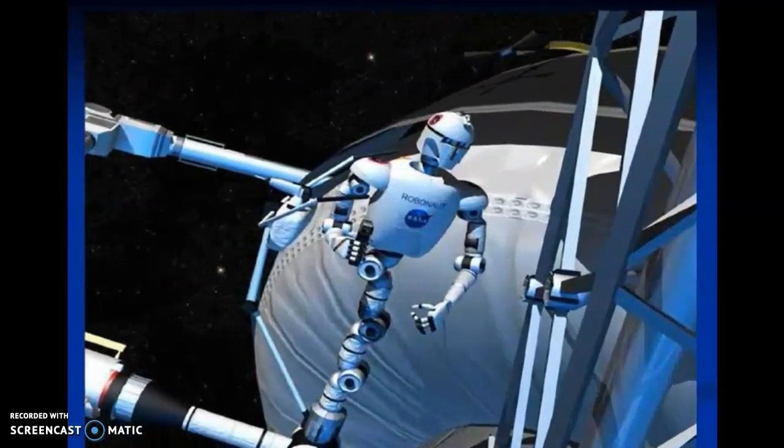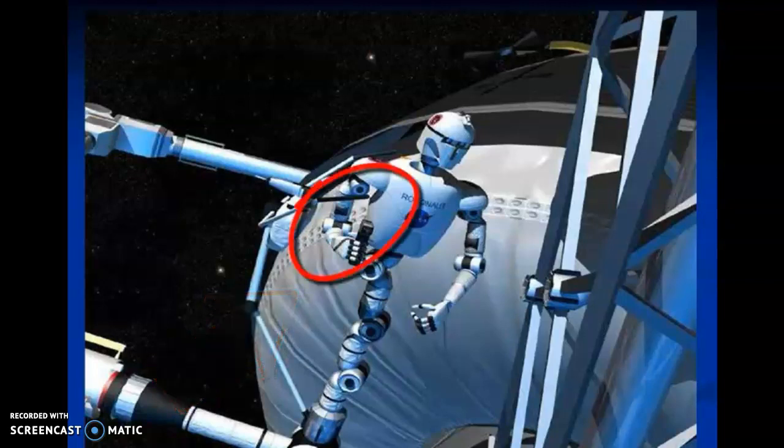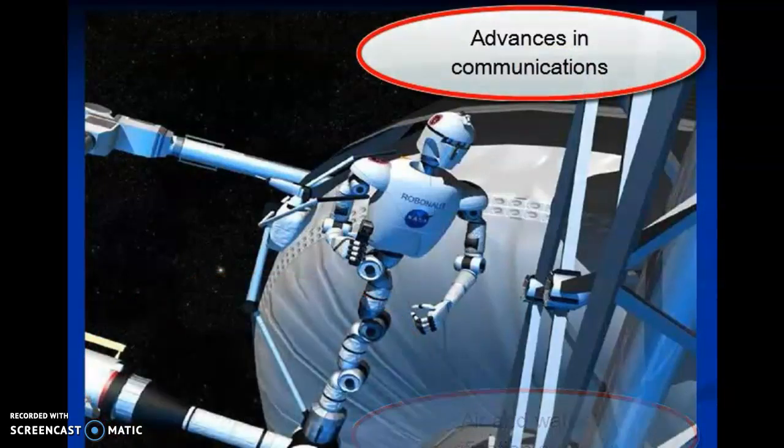Scientists have developed new technologies for the space station that they believe will someday help humans back on Earth. One example is Robonaut, a robot that will perform tasks on the station's exterior. Robonaut has a robotic hand operated by virtual reality, an innovation with great potential for amputees on Earth. Future technology will also include computer software, lower cost and energy efficient heating and cooling systems, air and water purification systems, and advances in communications.